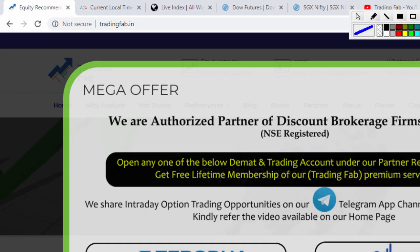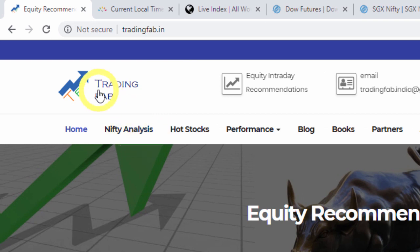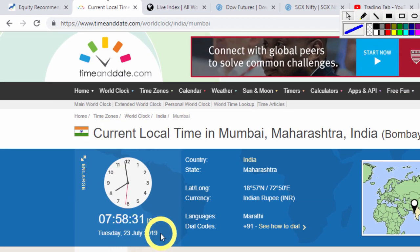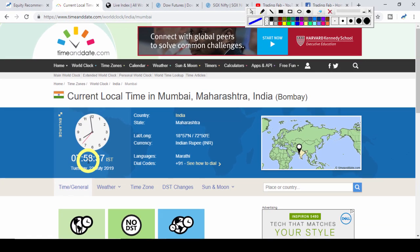Good morning friends, welcome once again to Nifty analysis from tradingfab.in. Today is 23rd July 2019, Tuesday, and it is 58 minutes past the morning session opening.